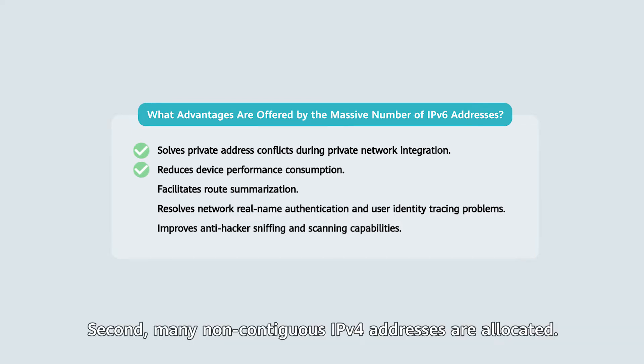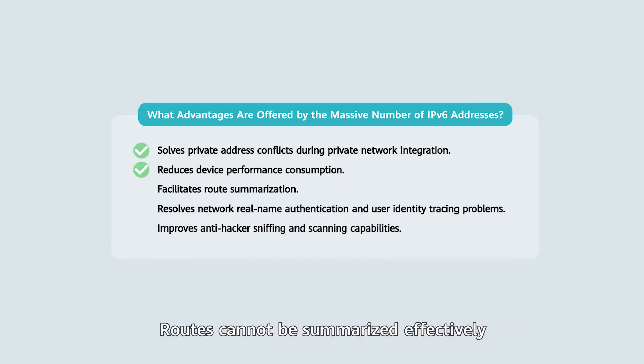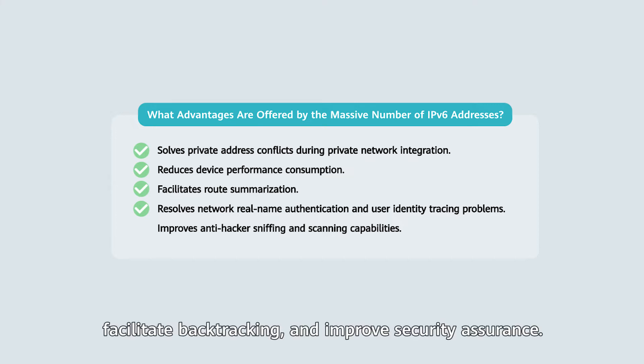Second, many non-contiguous IPv4 addresses are allocated. Routes cannot be summarized effectively due to incorrect IPv4 address allocation and planning. IPv6's huge address space facilitates hierarchical network deployment and route summarization. Third, the huge IPv6 address space can technically solve the problems of network real-name authentication and user identity tracing, implementing precise network management and facilitating backtracing to improve security assurance.